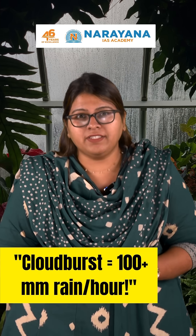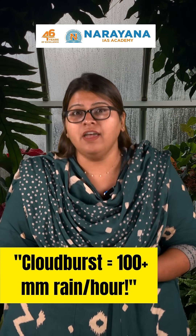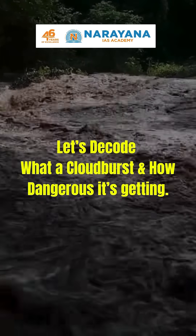Did you know a single cloudburst can unleash over 100mm of rain in just an hour, triggering deadly flash floods and landslides? Let's decode the concept of cloudburst and how dangerous it's getting, like the recent one that wreaked havoc in Jammu and Kashmir.